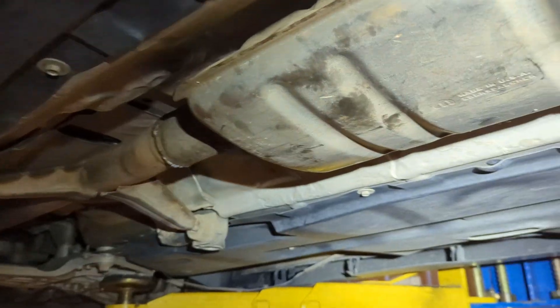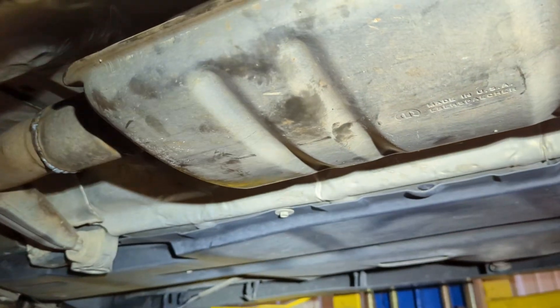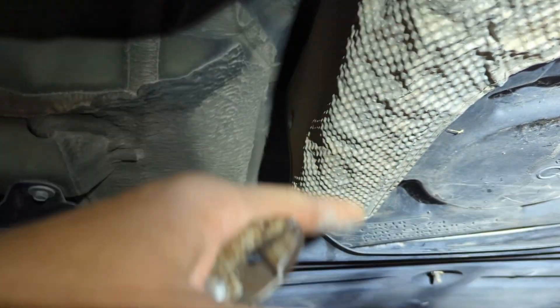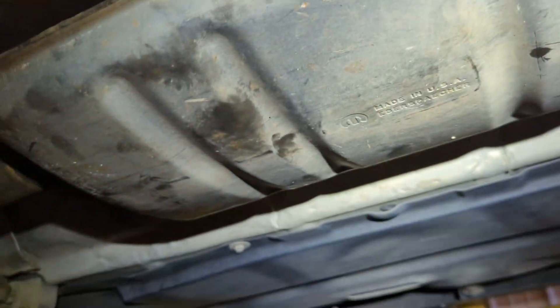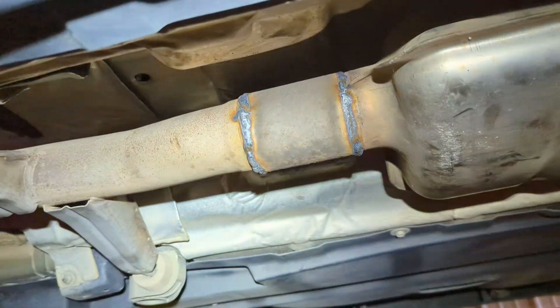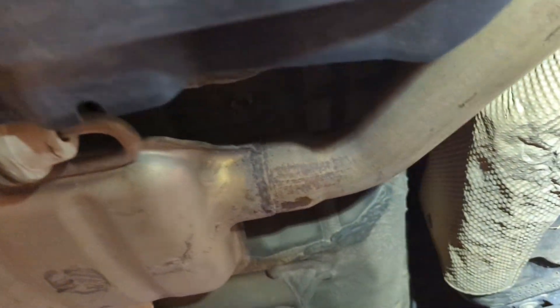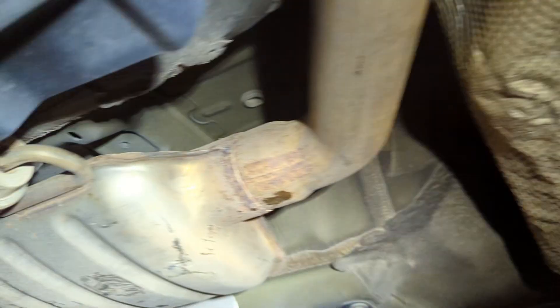Here's part two of the near cherry bomb boom situation with the gas tank melting through. I kind of lucked out and found a wrecked Chrysler 200, was able to get the exhaust off of it and a fuel tank — all fit in pretty nicely.